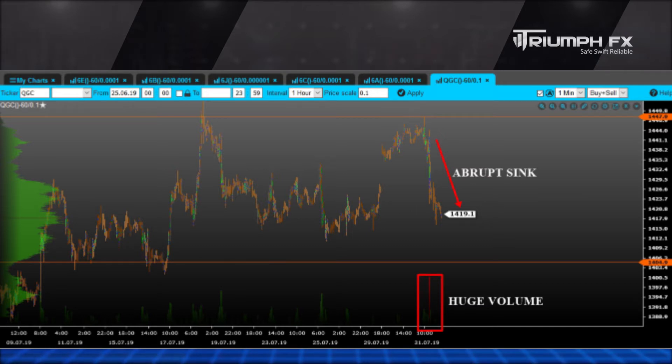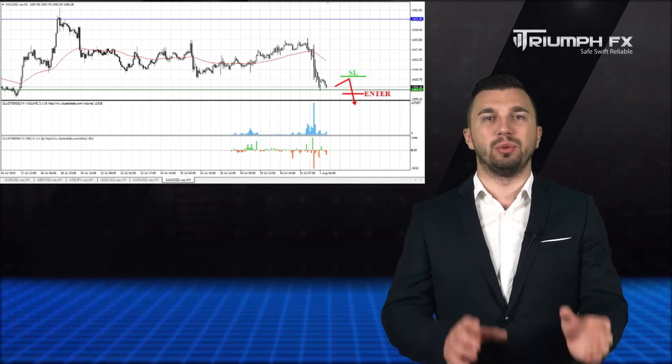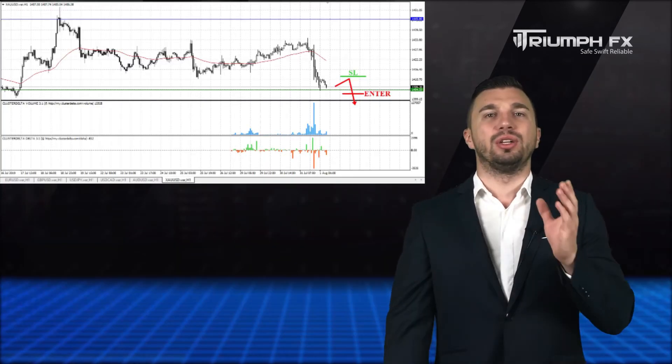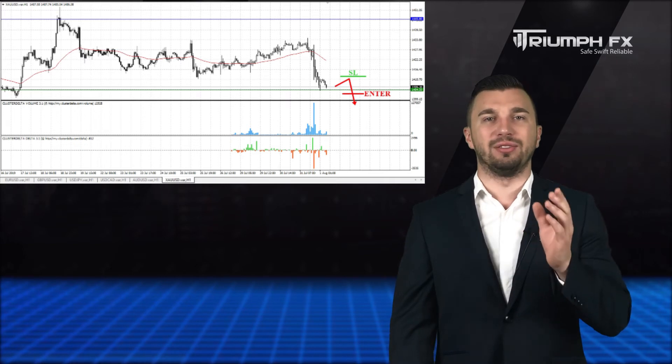Thus, we can consider a scenario of a breakdown, which will allow us to open short positions. The movement must be keen and supported by the large volume, which will confirm the breakout. A stop should be placed above the breakdown volume, and the potential of the deal is more than 150 pips. So with gold, short positions after the confident breakdown of the level of support.